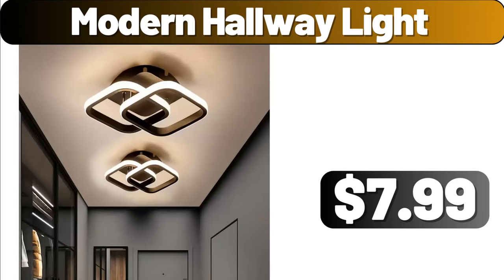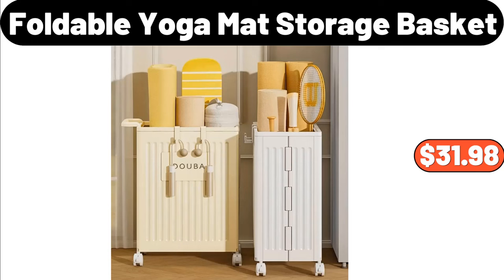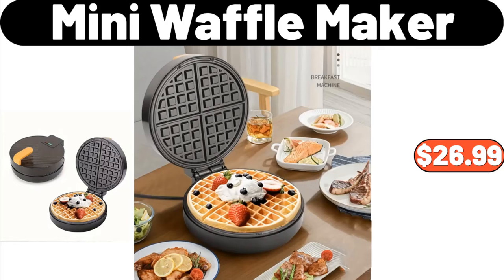Modern Hallway Light, $7.99. 3 PCS Satin Solid Colored Duvet Cover Set, $11.99. Foldable Yoga Mat Storage Basket, $31.98. Mini Waffle Maker, $26.99.